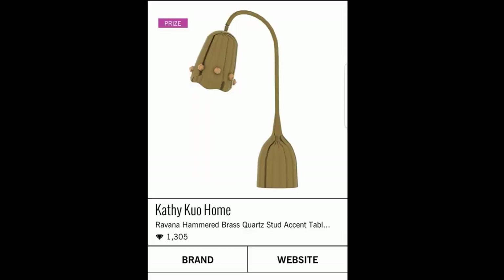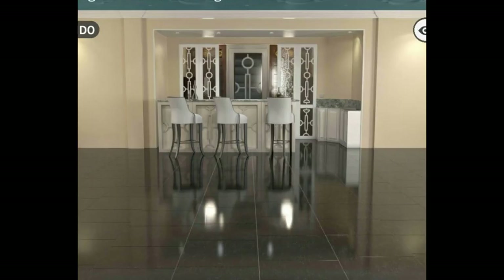And if you do good, you will receive this Kathy Kuo Ravonna Hammered brass cord stud accent table lamp. That's what it is. Worth 1,305 diamonds. I'm just going to have to see it on a table, you guys. I really don't know what to say about it. Here's a look at this gorgeous room though. I'm loving it with that bar in the back. Very nice. Let's design it.